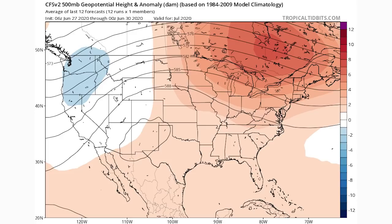We're taking a look at our CFS model, which is a seasonal model, for the entire month of July. This is what we call our 500 millibar geopotential heights, and what this does is it shows us troughs and ridges. Ridges are usually associated with warmer than normal conditions, and troughs are typically associated with colder than normal conditions.